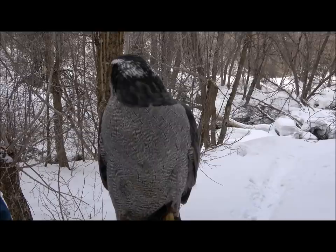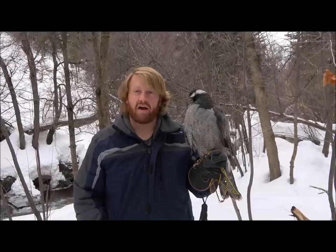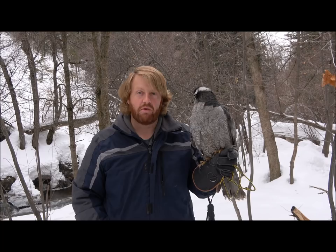Because of that, most people who fly accipiters will not fly any other birds, because they can hunt and hunt all day. Where some other species, like a red-tailed hawk or a big falcon, you might hunt, catch one prey item, and then you're done. But a hawk like this, you could fly all day, every day, catching quarry and be very successful.